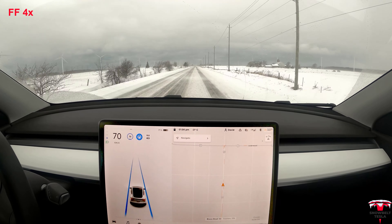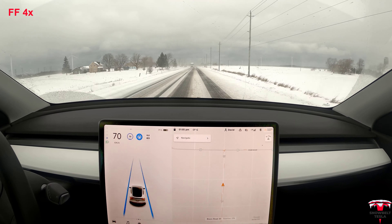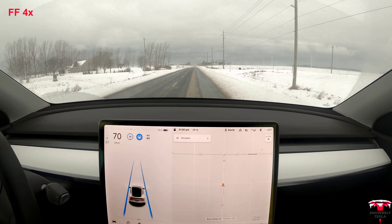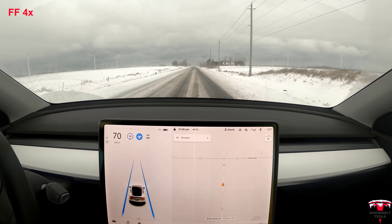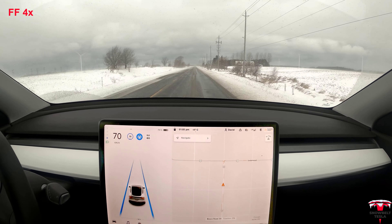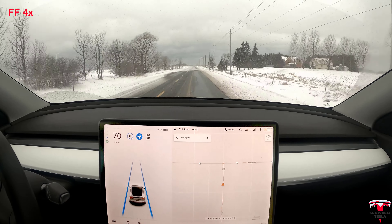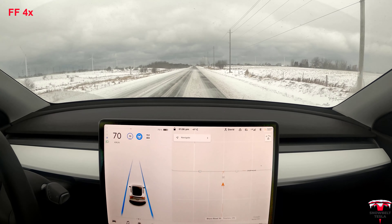There are a couple of times here where I had to manually disengage it because it wasn't doing the greatest job. Just a reminder that adjustment of the speed is done by me — it doesn't make allowances and slow down in slippery conditions yet, as it is still new and in development. Its ability to keep the lanes is just absolutely incredible, and this is just in its infancy stage.